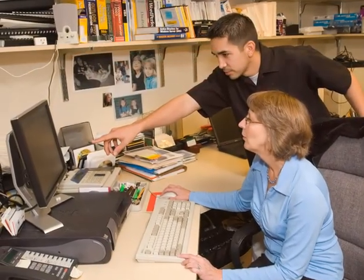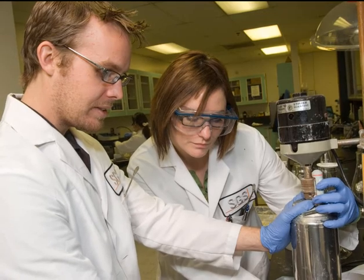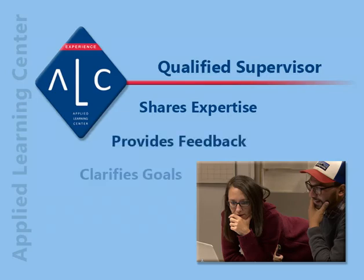Seek to create an experience that will help the student become competitive in the job market. A qualified supervisor will have the expertise to discuss projects and assignments, provide feedback, and clarify expectations and goals.